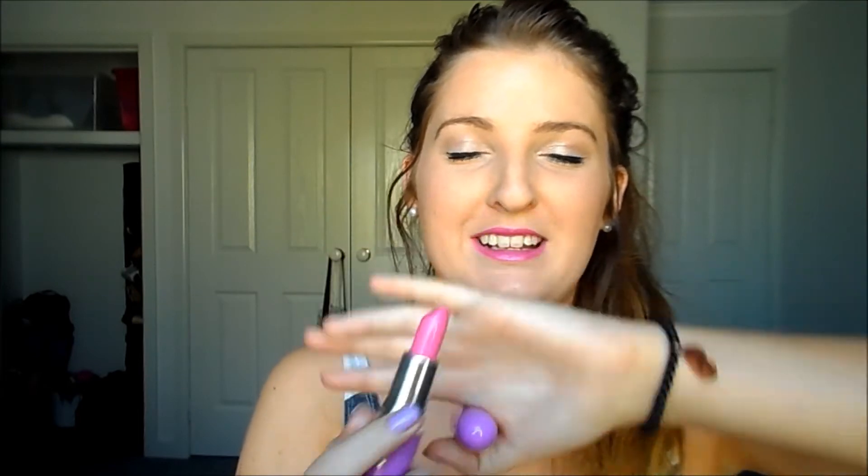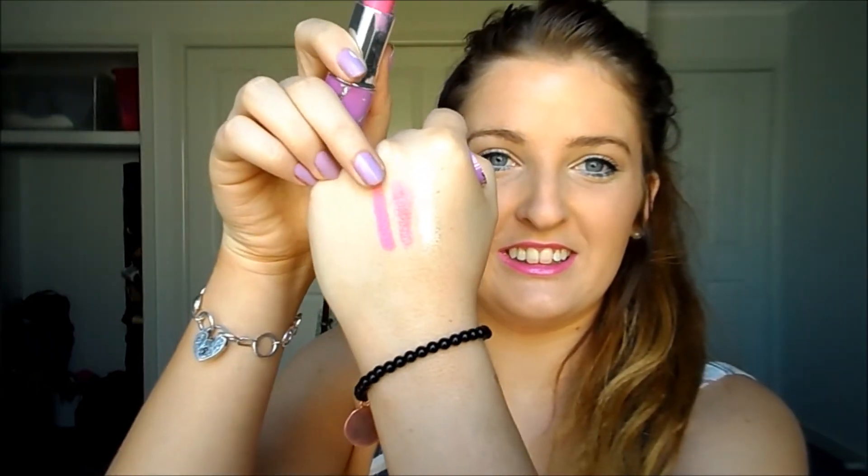My next favourite is something I also got at iMats, which is this Lime Crime lipstick in Countess of Fluorescent — it's like this amazing pink colour. I love this product. I haven't actually got to wear it yet because I haven't really been anywhere to wear it, but I love this lipstick and I can't wait to wear it because it's just like the prettiest colour ever. It's like a typical bright pink colour.